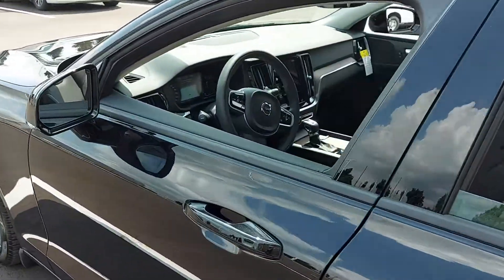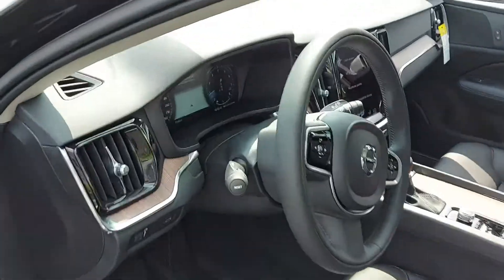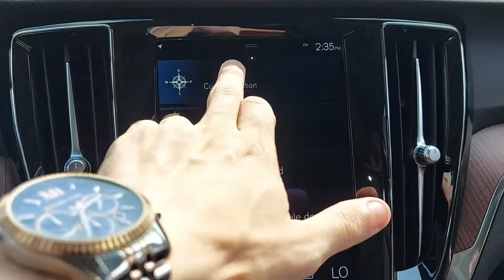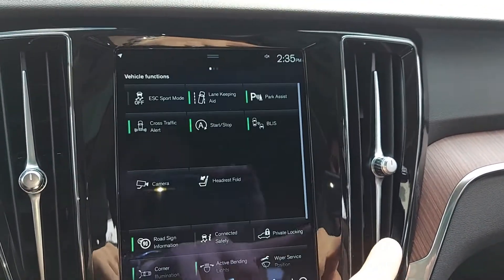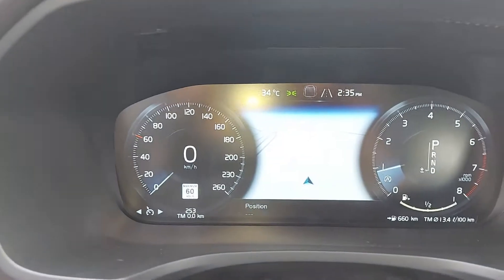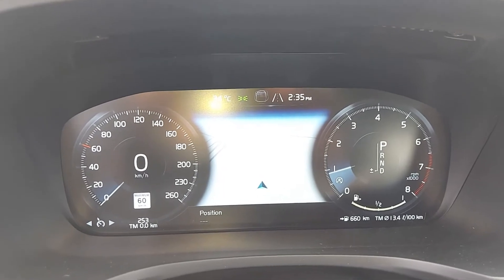Let's take a peek inside the car. There's your multimedia screen, comes equipped with full nav, all of your safety settings and then some, and all of your different music options. And here on the dash we see we're sitting at a whopping 253 kilometers, so still very, very fresh.